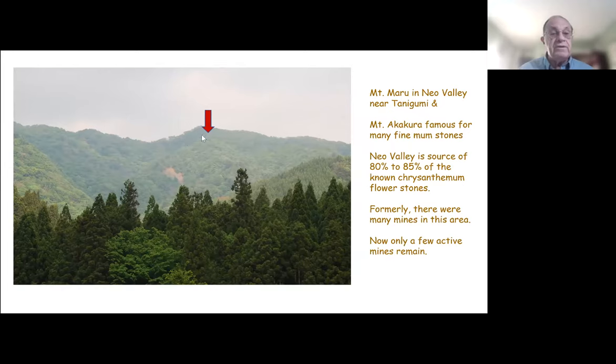Here is Mount Maru, Round Mountain, which became famous for the early production of chrysanthemum flower stones. Another mountain peak in Naio Valley, Mount Akura, is famous for producing many fine stones. This whole region in Naio Valley has produced most of the chrysanthemum flower stones. Formerly, maybe 30 or 40 years ago, there were many mines in this area — maybe as many as 15 or 20 mines. Now there are only a few active mines, as there are fewer people collecting these stones in Japan.